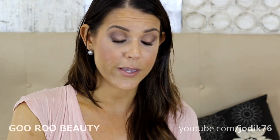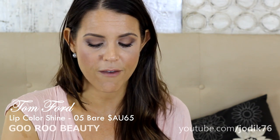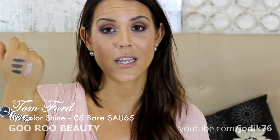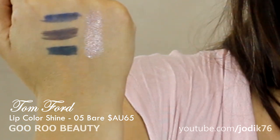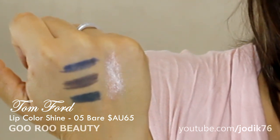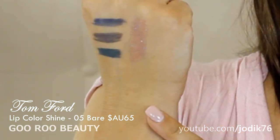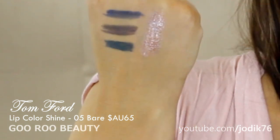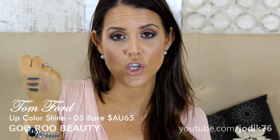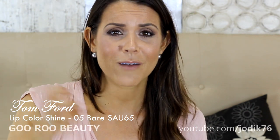For lip products, the one I'm wearing right now is a new purchase from Tom Ford — his Lip Color Shine in shade 05 Bare. It has a gorgeous natural look with some glitter, a nice feel that's not too sticky, and lasts a decent amount of time. It's not particularly long lasting but it's comfortable and beautiful. I've been adoring this. They're about $62 from David Jones — I love my Tom Ford lately.